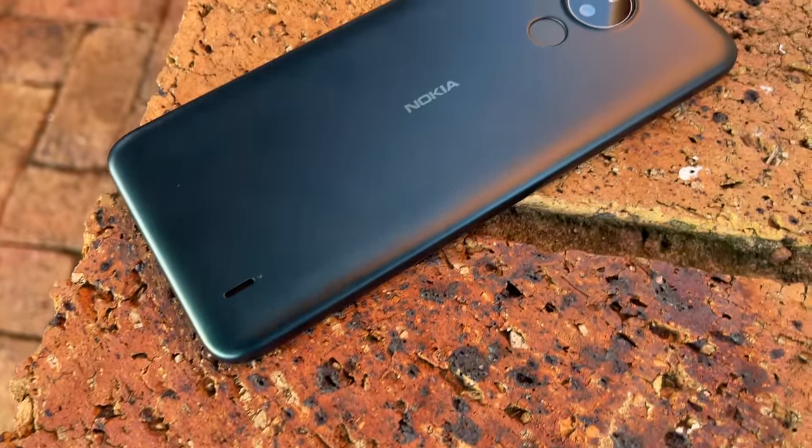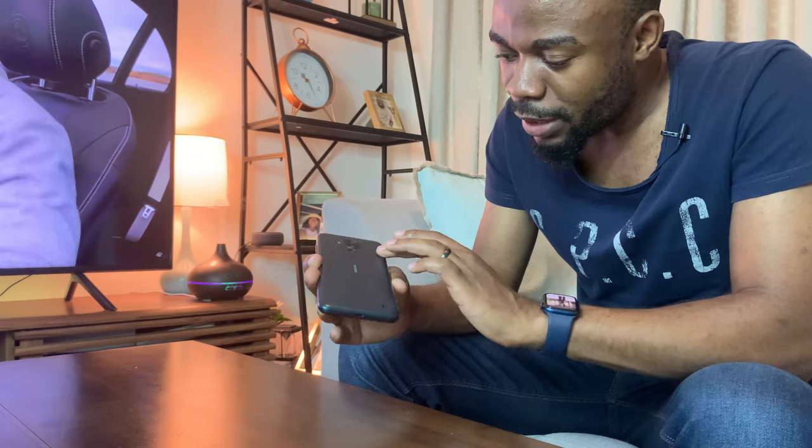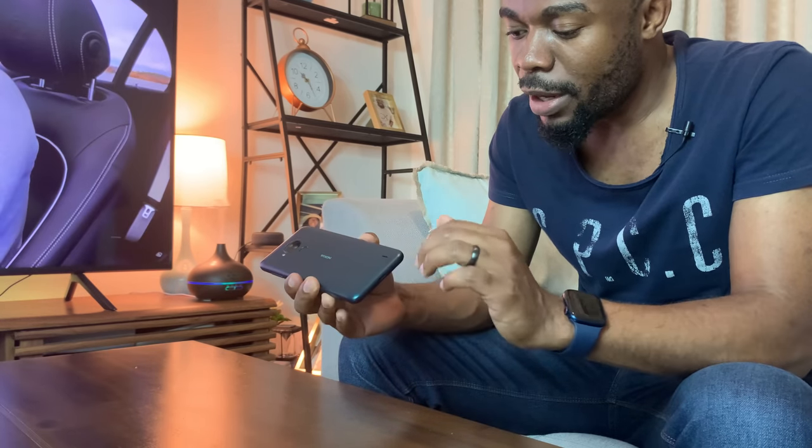Looking at the look and feel: the unit I have is a dark green — reflective but not too shiny — with a textured surface you can actually feel. The material is a tough polycarbonate shell which Nokia claims is hard to break. I didn't test that, but I'd still recommend putting a case on it regardless.